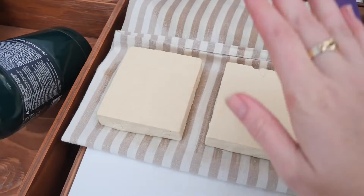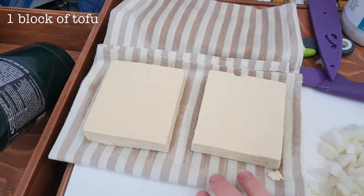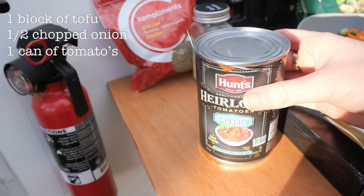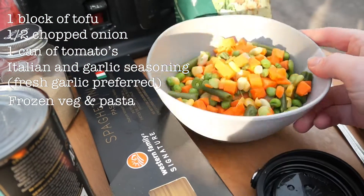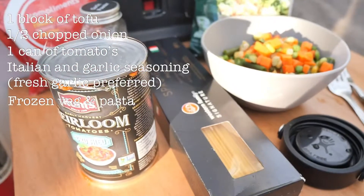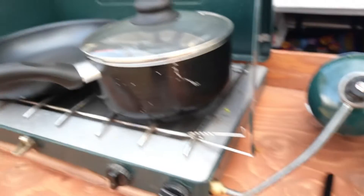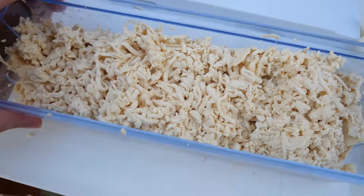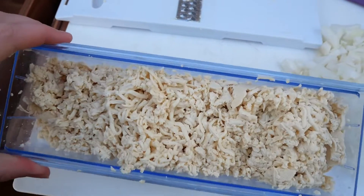First things first, I have got my tofu block. I've cut it in half and put it onto a tea towel with something weighted on top to help drain some of the water out. I've got half a chopped onion, a can of tomatoes, Italian seasoning, garlic powder, some frozen veg, and we're also going to do a Caesar salad to go with it, and obviously the spaghetti. While the water takes forever to boil, I'm going to grate up the tofu. Once it's all shredded, you end up with this almost chicken mince-looking texture, which we're going to use as our protein or meat substitute for the bolognese.